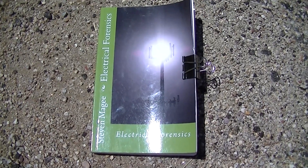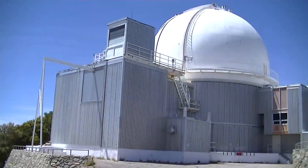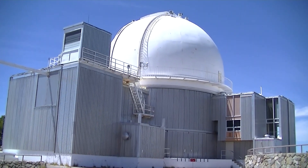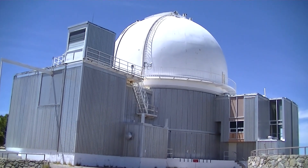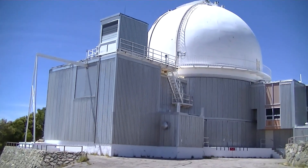Hi, my name is Stephen Magee and I'm the author of Electrical Forensics. We're here to look into buildings that act as Faraday cages, and here is a very good example of a Faraday cage building. As you can see, if we zoom in, it has metal walls all the way around.